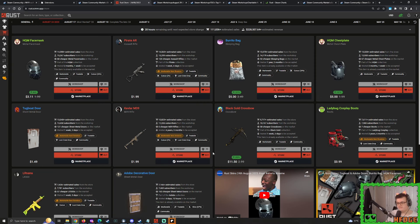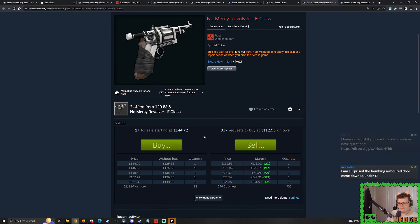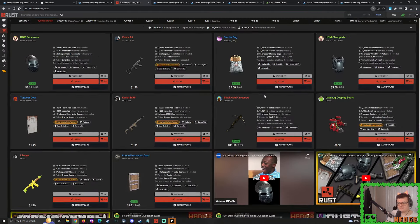Do you reckon we'll see more than 10 skins? Do you reckon we'll see a lot more skins that were from way far back - maybe a skin submitted like more than four years ago? And just to give you a little insight - No Mercy Revolver is still alive and still sitting at about $180 with buy orders going all the way up to $140. Seems to be holding on quite alright. That's essentially it, that's everything.